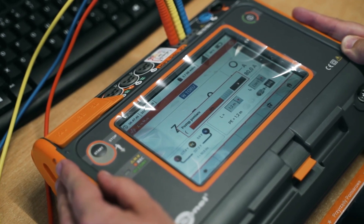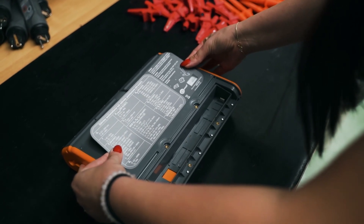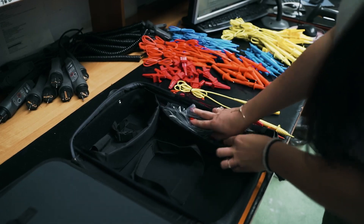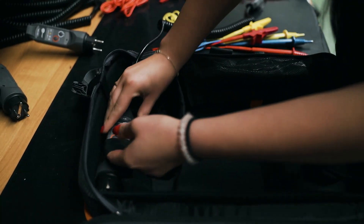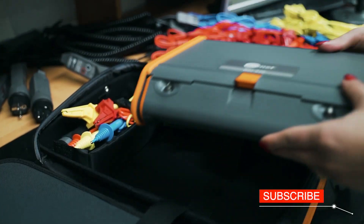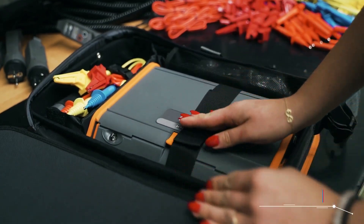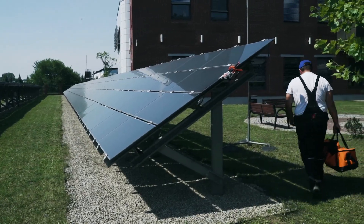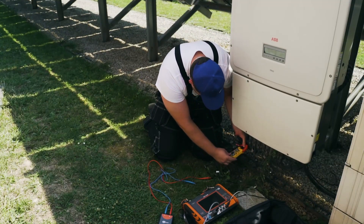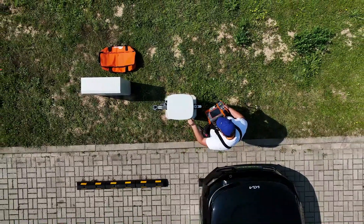The meter after adjustments, ready to use, is transferred for packing. Apart from the device itself, various accessories are packed in its case, including test leads, probes, or crocodile clips for fast connection to tested objects. The customer can start working with the device immediately after opening its packaging. And the modern MPI 540 PV will let them face every problem in electrical installations.